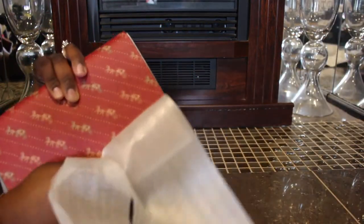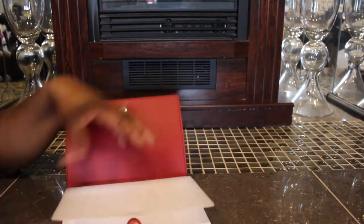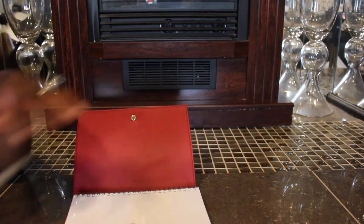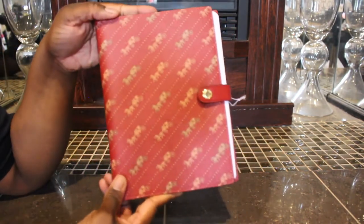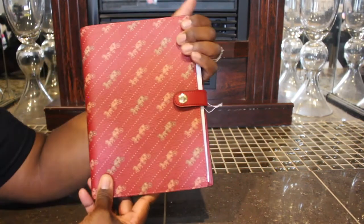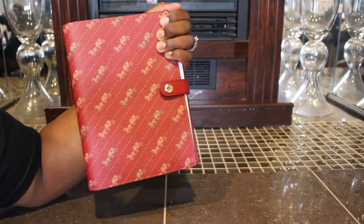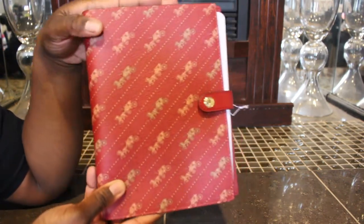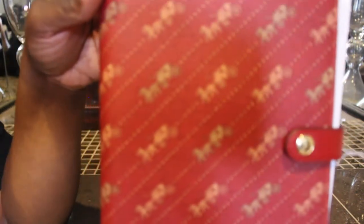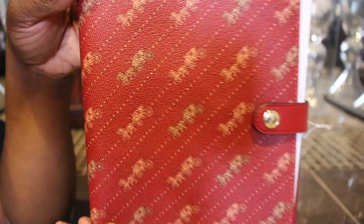Oh, this is cute. I love the color. Boy, they have it wrapped up good. So here it is. This is the Coach notebook in the Horwich and Carriage print in the color red. And I thought this was so cute. Here's a close-up of it.